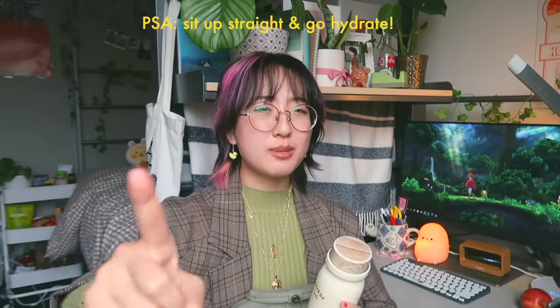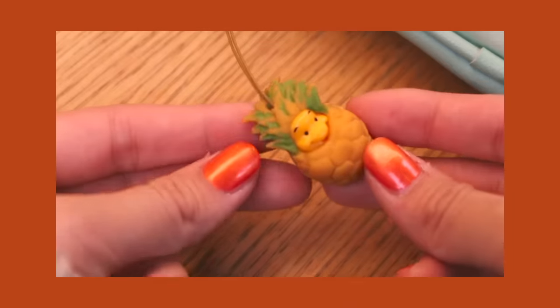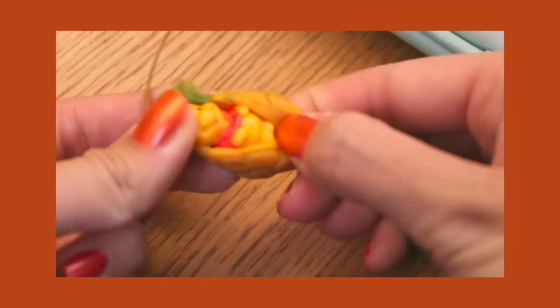This is your sign to sit up straight and go hydrate. Exhibit B of my Tube obsession is my pencil case — I also got this in Korea and I really like it because of its duality. I also have a little keychain of Winnie the Pooh in a pineapple costume. I've had this keychain for at least ten years, probably longer, and it looks like it's been chewed up by a dog — and honestly I think my dog probably has chewed on it.